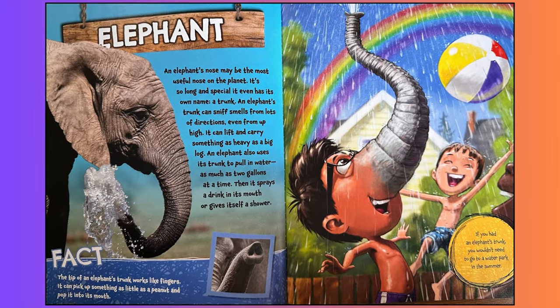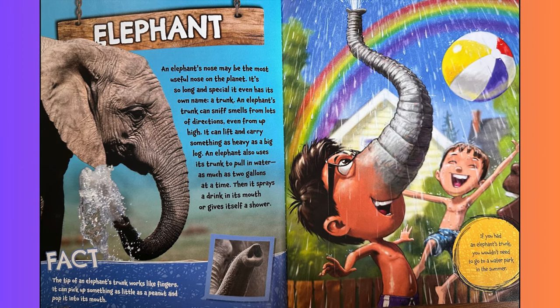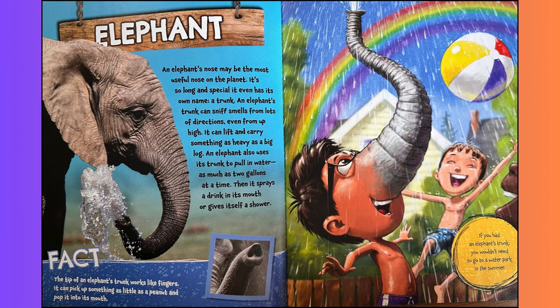Elephant. An elephant's nose may be the most useful nose on the planet. It's so long and special, it even has its own name — a trunk. An elephant's trunk can sniff smells from lots of directions, even from up high. It can lift and carry something as heavy as a big log. An elephant also uses its trunk to pull in water, as much as two gallons at a time. Then it sprays a drink in its mouth or gives itself a shower. Fact: the tip of an elephant's trunk works like fingers. It can pick up something as little as a peanut and pop it into its mouth.